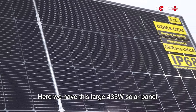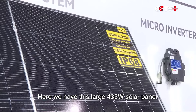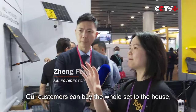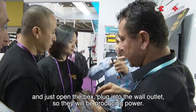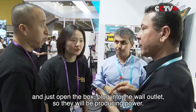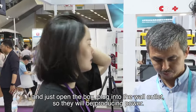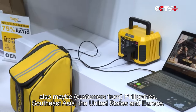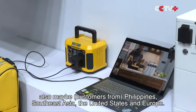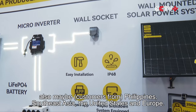Here you can see we have this large 435-watt wall solar panel. Our customers can buy the whole set, ship it to the house, just open the box and plug it in, so they will be producing power right away. We have lots of customers in South America, the Philippines, Southeast Asia, and also the United States and Europe.